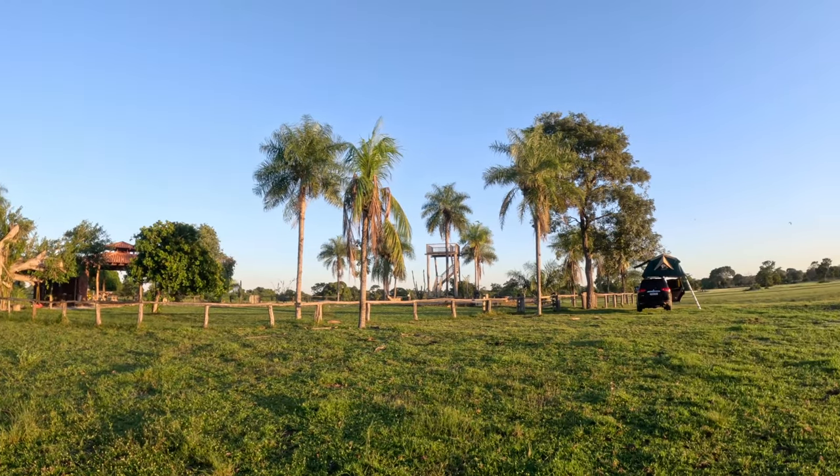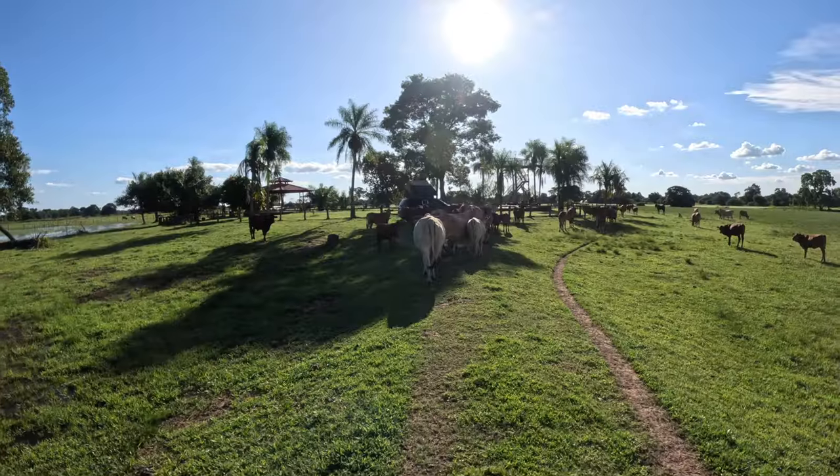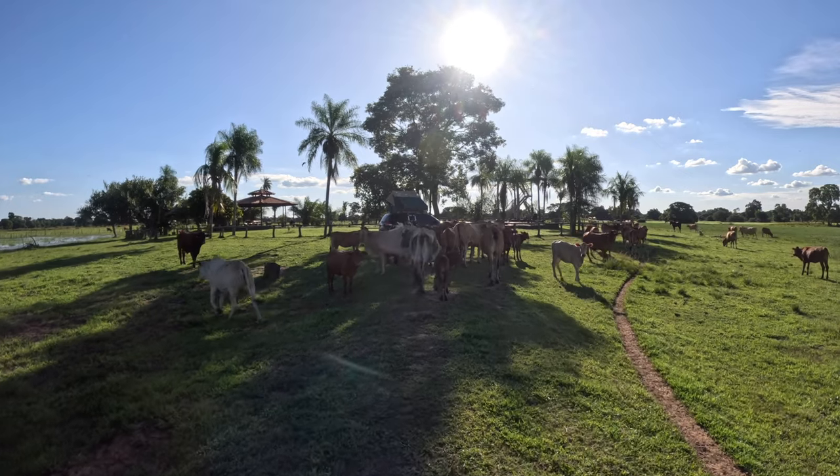Before going into more remote areas of the Pantanal, we decided to take a little break from driving. For the next few days, we set up camp on a beautiful farm surrounded by wetland, a landscape which is typical of the Pantanal.